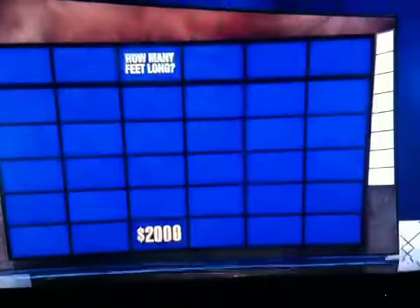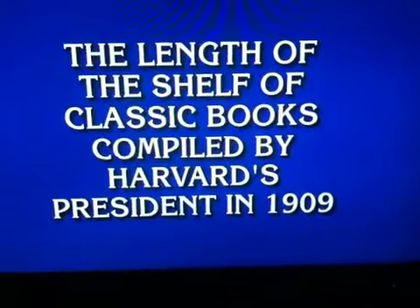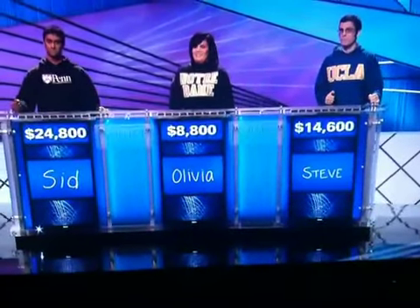Feet for 2,000. The length of the shelf of classic books compiled by Harvard's president in 1909. That was five. Five foot shelf. All right.